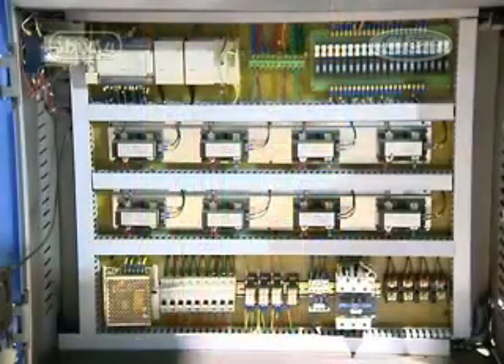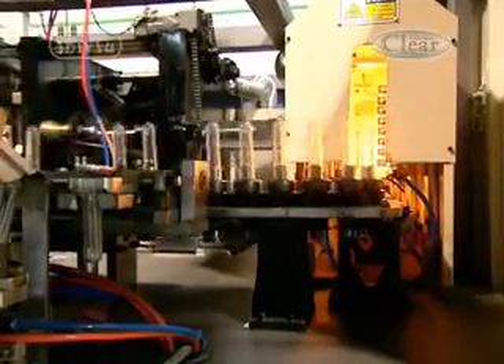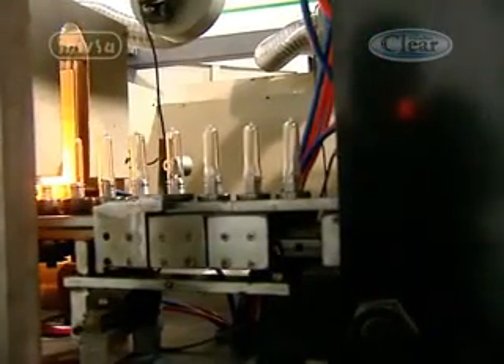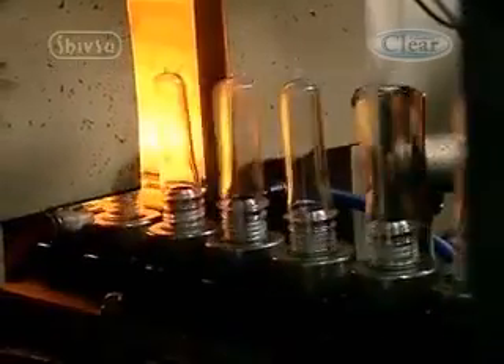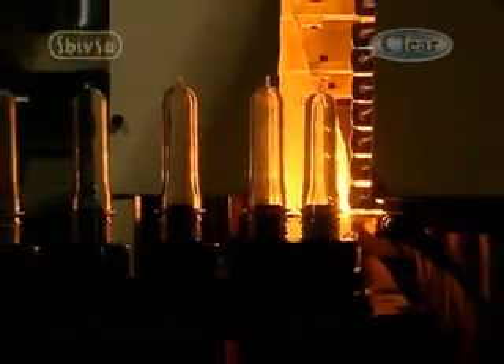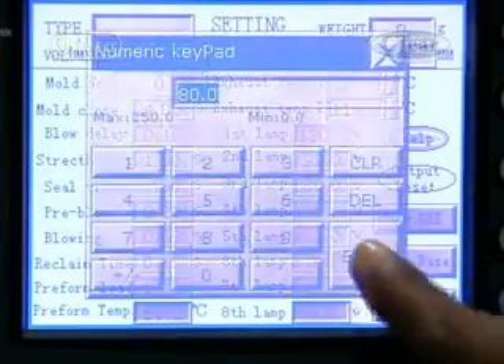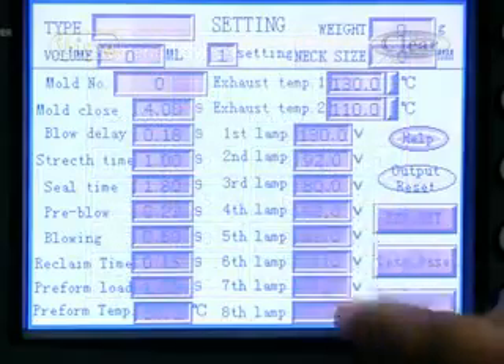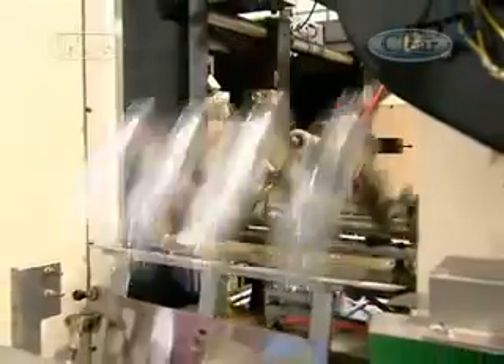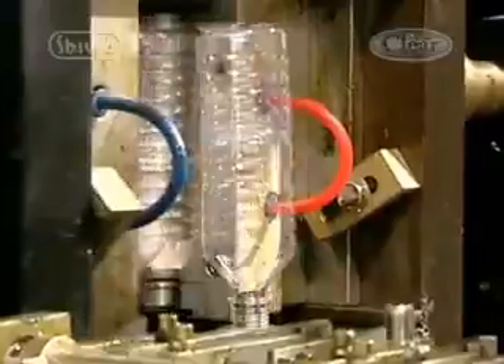Quality infrared heaters heat the preform evenly, and thyristor controllers are used to achieve very high accuracy in heating. The preheated preforms are then transferred to the mold by a pick-and-place pneumatic device. The preforms rotate at a predetermined speed on their own axis to ensure even heating. The heating system is provided with 32 infrared lamps constituting eight zones, where each zone temperature can be adjusted independently and fine-tuned to achieve the required heating in various parts of the preform.